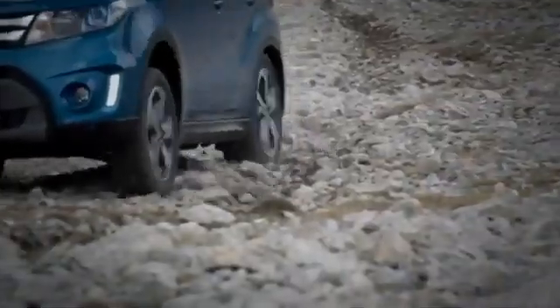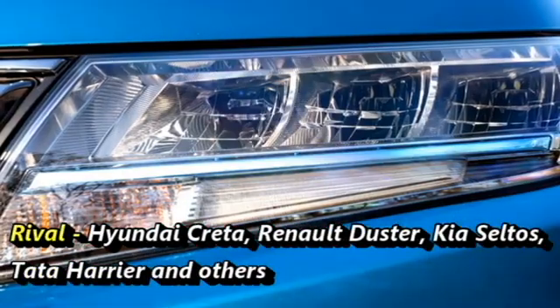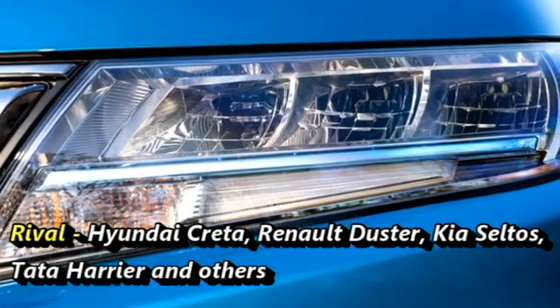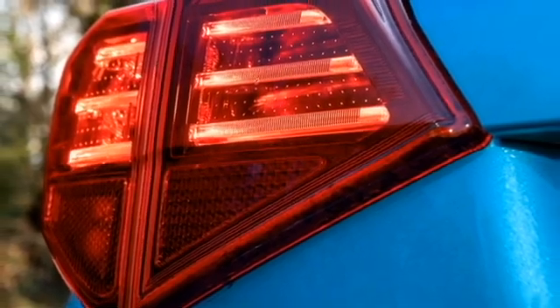After launch in the Indian market, the SUV will rival the Hyundai Creta, Renault Duster, Kia Seltos, Tata Harrier, and others. According to reports, the SUV will be sold under the Nexa sub-brand.